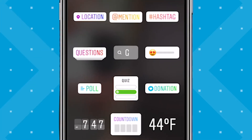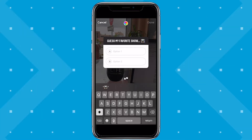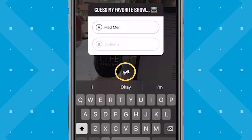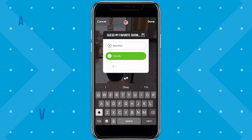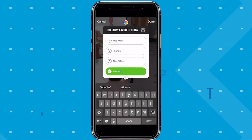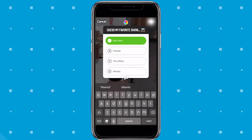With the quiz sticker, you can ask your fans a question and let them choose between a couple of options. When you add the sticker, you can change the title and add answers. Tapping the dice icon at the bottom gives you a random question if you're feeling uninspired. You'll start with two answer options but can add up to four. Tap the correct answer — highlighted in green — and your audience will know immediately if what they've chosen is correct or incorrect.